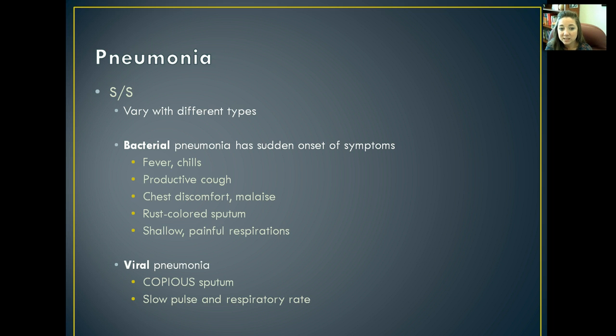Signs and symptoms of pneumonia vary depending on the type. Typical (bacterial) pneumonia usually has a sudden onset with fever and chills, a productive cough, chest discomfort, rust-colored sputum, and shallow and painful respirations. With viral pneumonia, you're going to see large amounts of sputum, and you'll also notice a slowed pulse and a slowed respiratory rate.